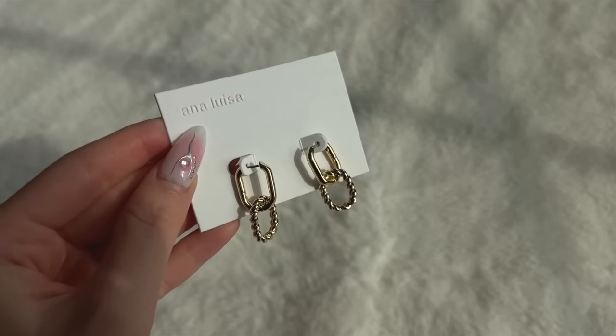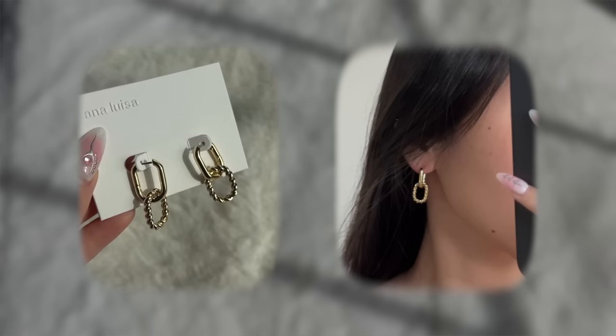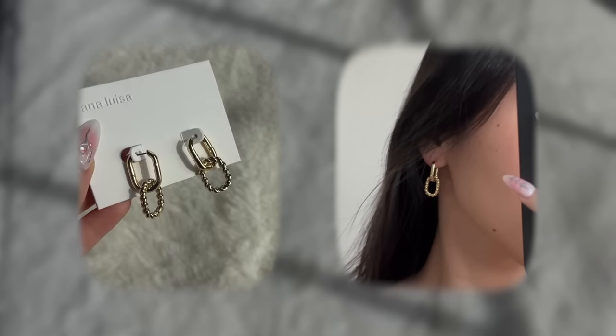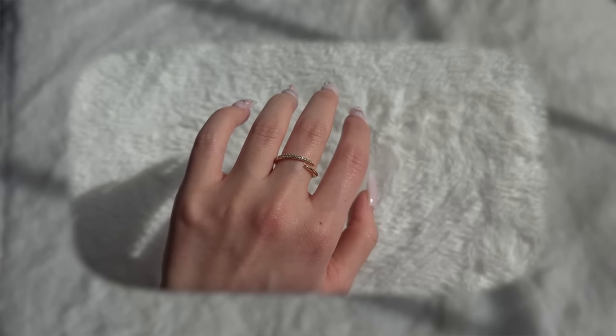The next item is another pair of earrings — these are the Ashley Double in gold. This is kind of like a two-in-one earring because if you take off the bottom part it's just a simple hoop, but you have the option to make it a one or two layer look. The last item is the orange ring in size 6 gold — this ring is super dainty, perfect for stacking with a bunch of other rings.